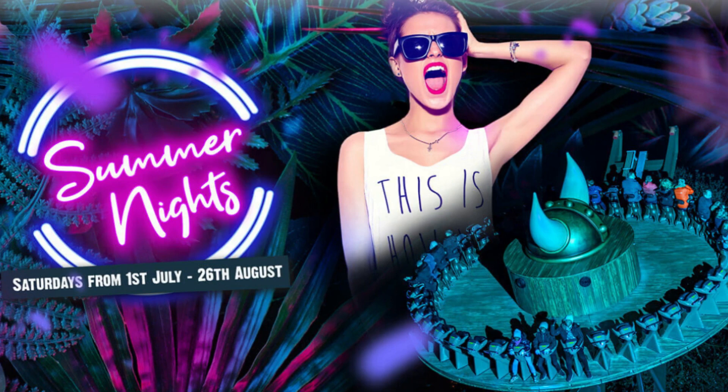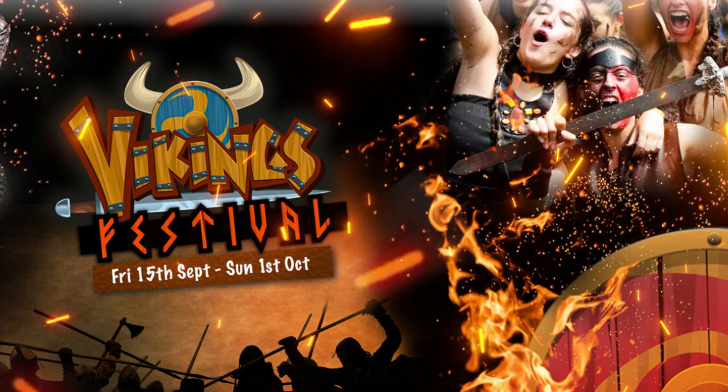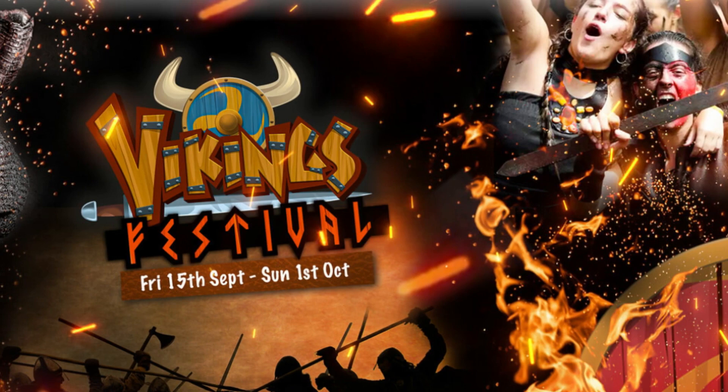From the 15th of September to the 1st of October, there will be Vikings Festival. This sounds similar to Summer Nights, but the entertainment will be Viking related — there will be fire eaters and jugglers, Viking drummers, and of course late night rides in the Vikings area.